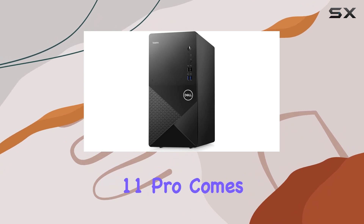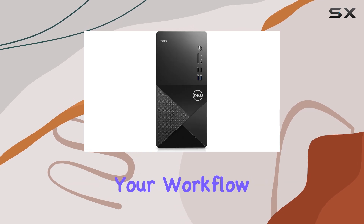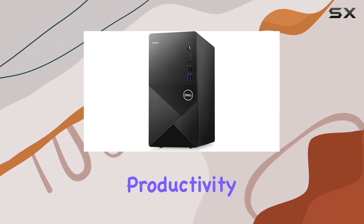Windows 11 Pro comes pre-installed, providing enhanced security features and productivity tools to streamline your workflow. Paired with the included Dell multimedia keyboard and optical mouse, you're equipped for immediate productivity right out of the box.